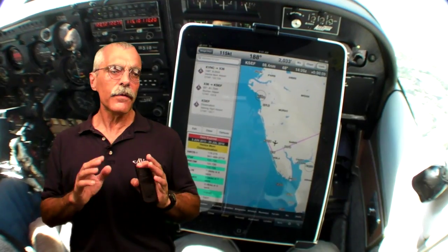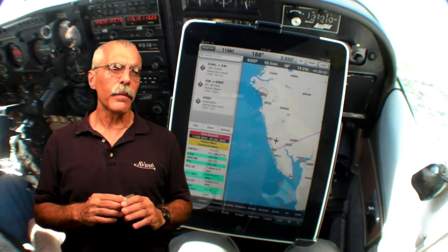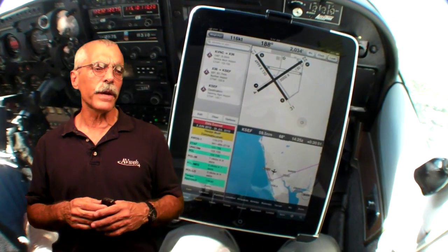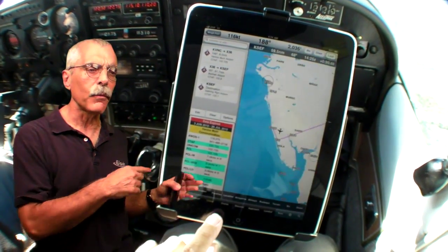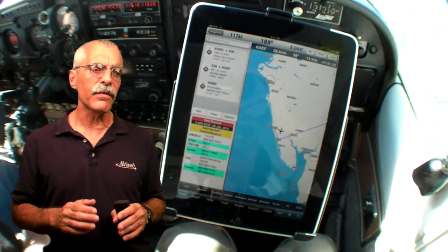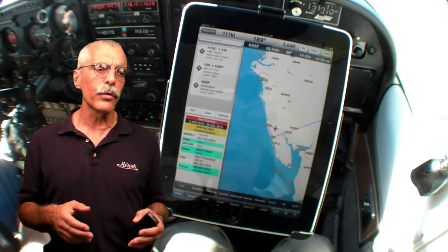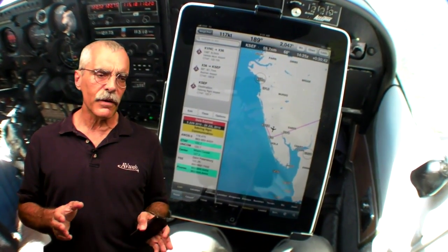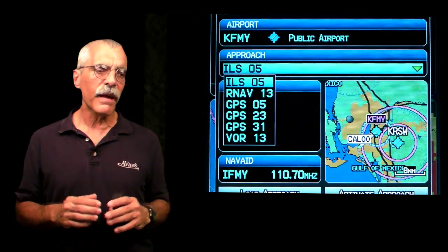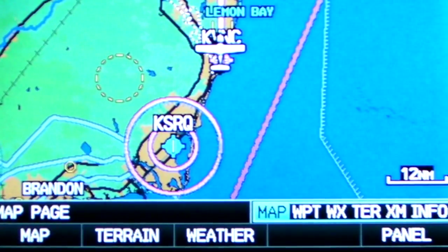This is the Wing X Pro moving map — this is probably the most advanced map out there. You can set up the screen in a tile format with the map in one window and other data in these other sections. This app is organized by phase of flight from takeoff through cruise to approach, but it doesn't list approaches by name like the 696 does, and it doesn't have the same level of navigation data detail.